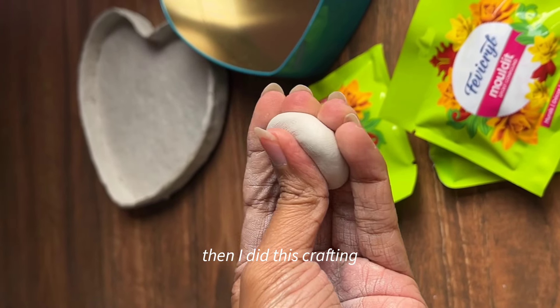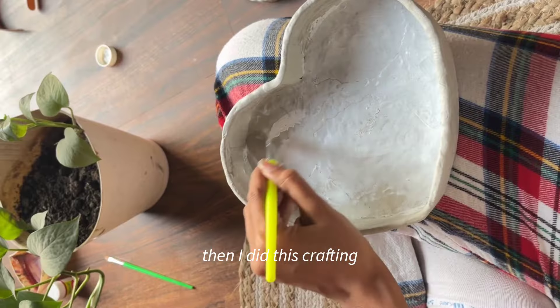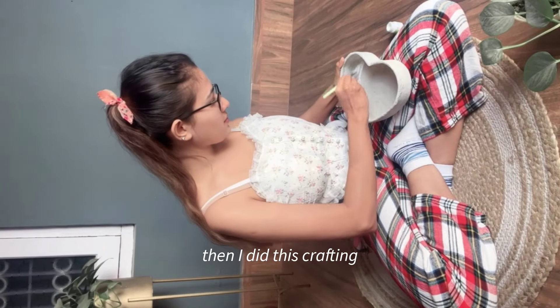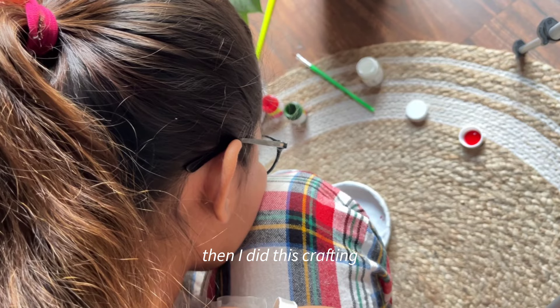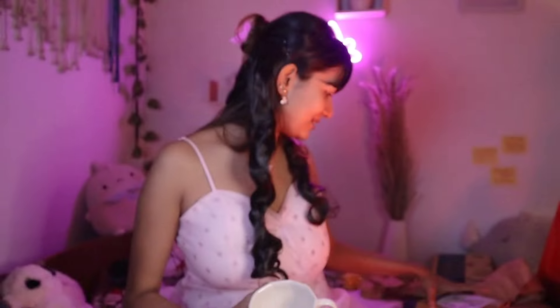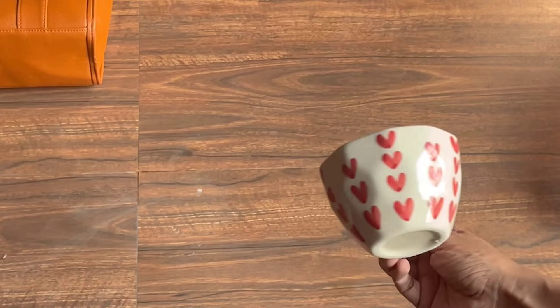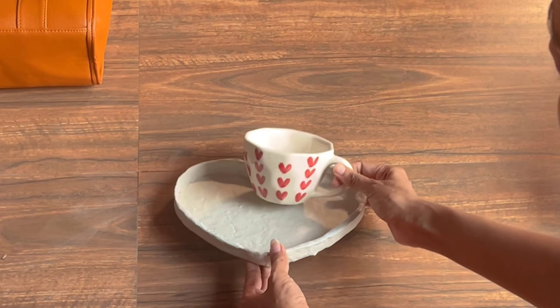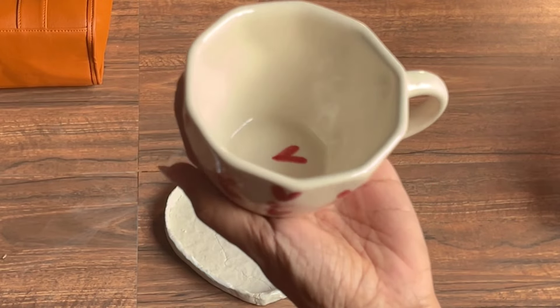I have an idea in my mind — I'm doing a crafting project where I paint a tray. If I paint the tray white with red hearts, it will look like a matching set with this cup. Let me think on it and work on it. This cup is also really pretty — thank you so much!